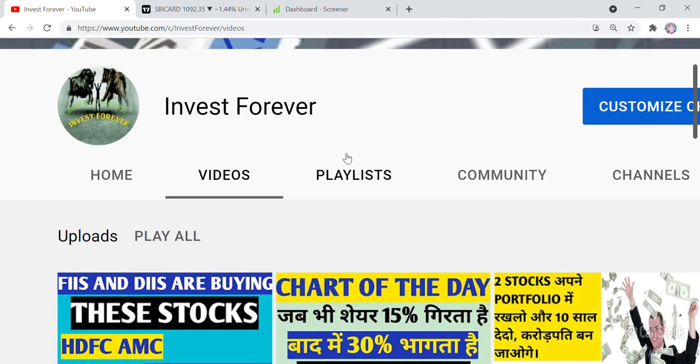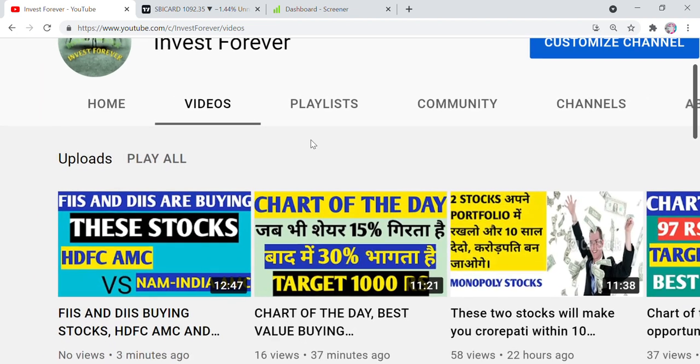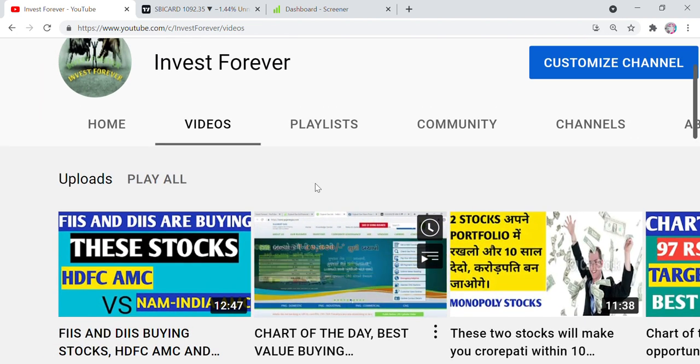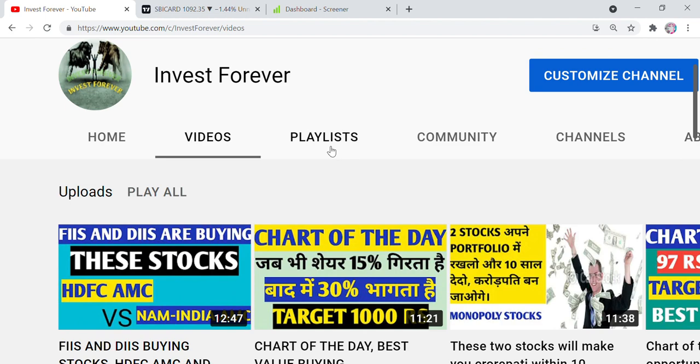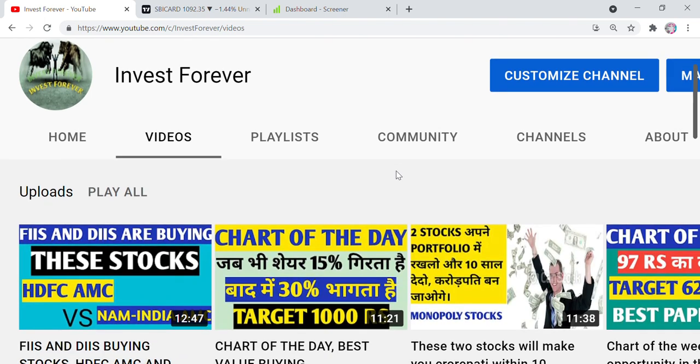But before the video, first of all, do not forget to subscribe to our channel Invest4Ever. Like this video — there are two related videos that have come. FIIs or DIIs seem to find buying here, so we have a little bit of DFC, AMC, NAM India covered. You can go through the playlist for buying and selling recommendations, but consult your financial advisor and do your own study. Here you have to learn how to do it — on the basis of different chart patterns, fundamentals, and different things, you can choose stocks for swing trade.